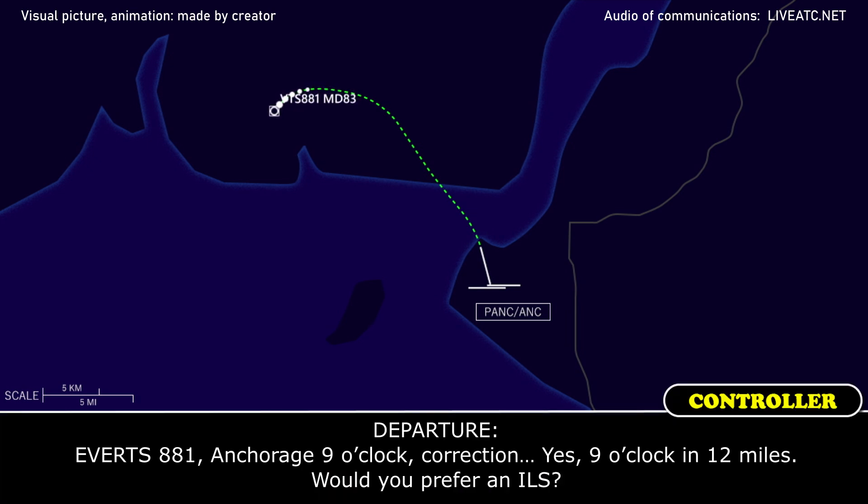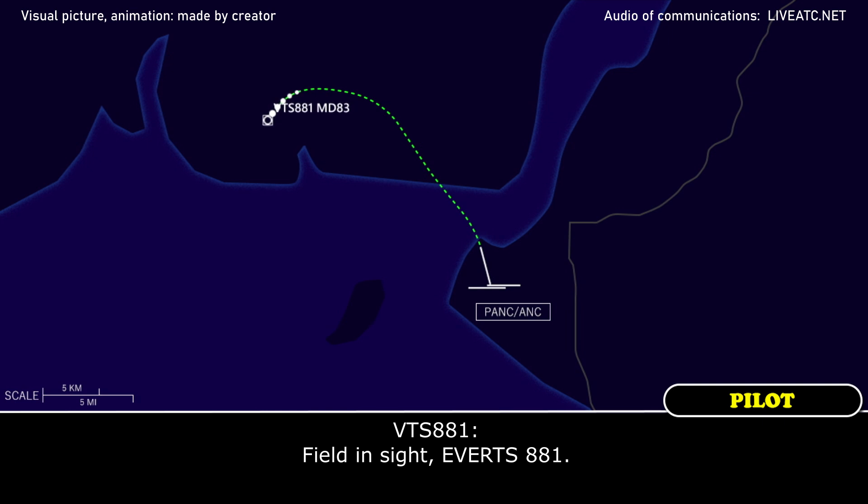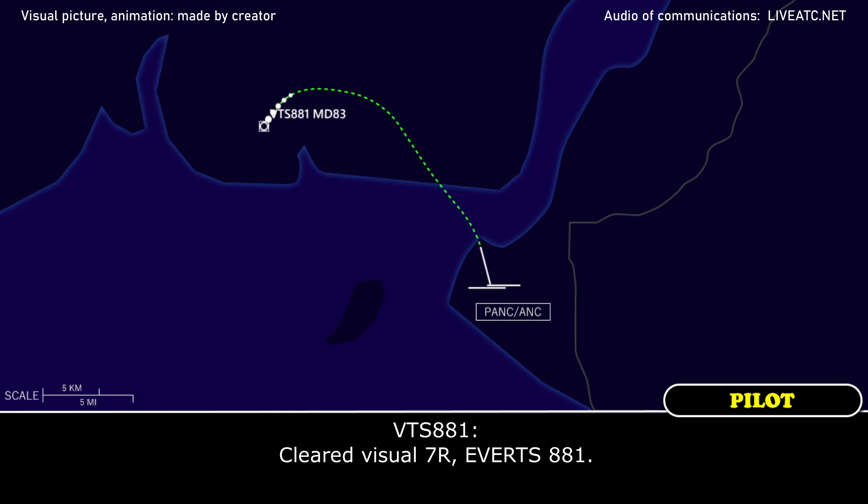Everett 881, Anchorage is at your 9 o'clock and 12 miles. Would you prefer an ILS? Field in sight, Everett 881. Everett 881, cleared visual approach runway 7 right. Cleared visual, 7 right, Everett 881.